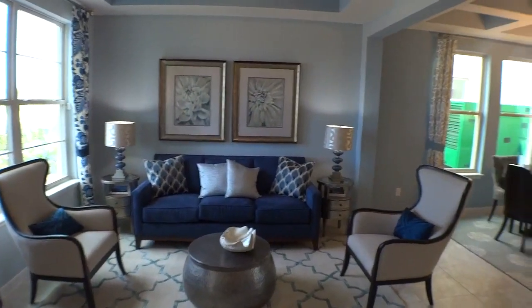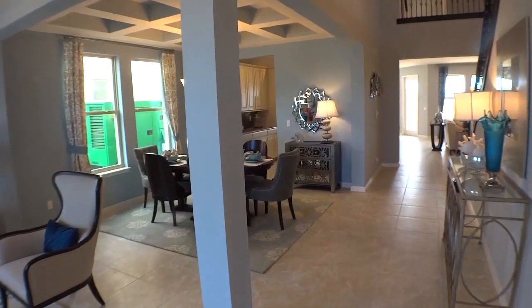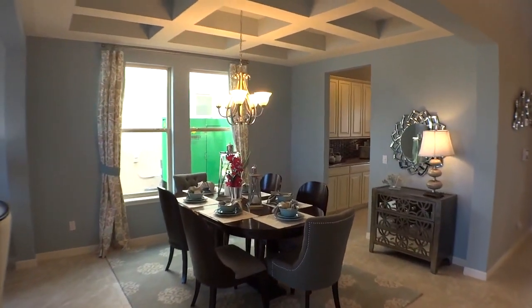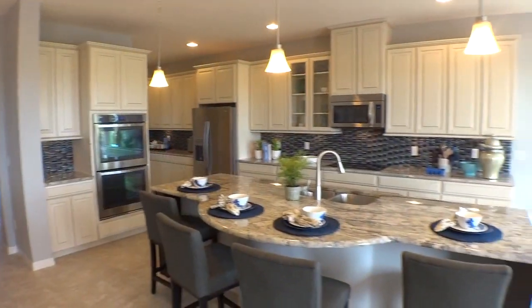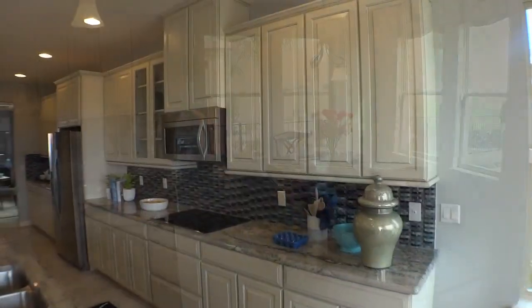This particular model that we're looking at is the Wilson model. It has 4,922 square feet. It's a beautiful home — five bedrooms, three full bathrooms, two half bathrooms, two-story home. It's beautifully finished as you can see. So let's have a good look around.